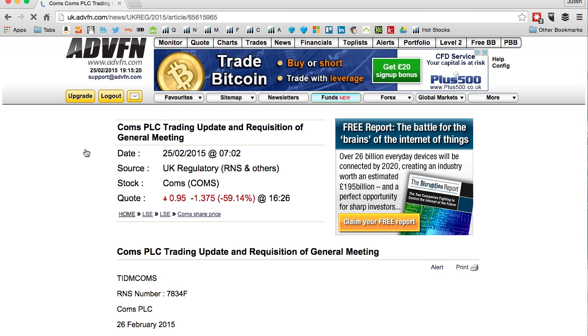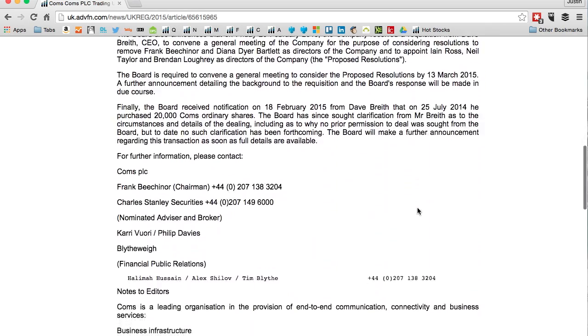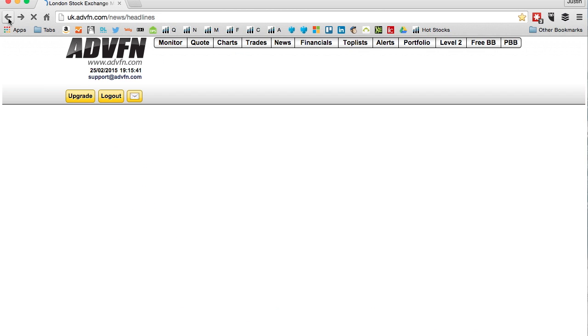Scroll down and you can see: the increase in revenue reported in the first six months continued during the first half of the year — but look at the second paragraph: 'gross margins have continued lower', highlighted in red, 'a trend seen during the first half and will be lower in the second half.' You can see why the stock is down.